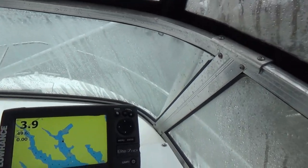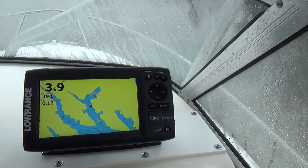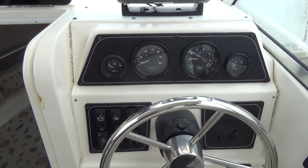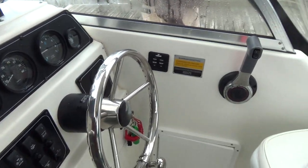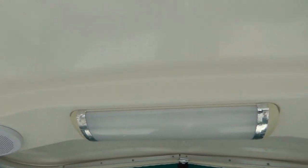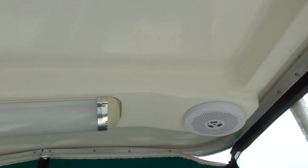A Lowrance Elite 7 HDI — that's a depth finder as well as a GPS. Lenco electric trim tabs. Very nice storage on this boat everywhere. Both port and starboard captain's chairs, and a nice light up above on the hard top along with your flush-mounted speakers.